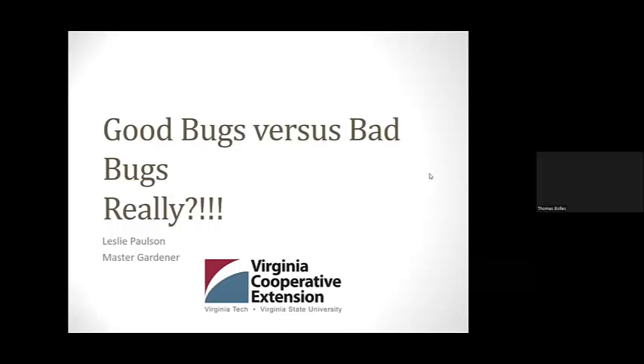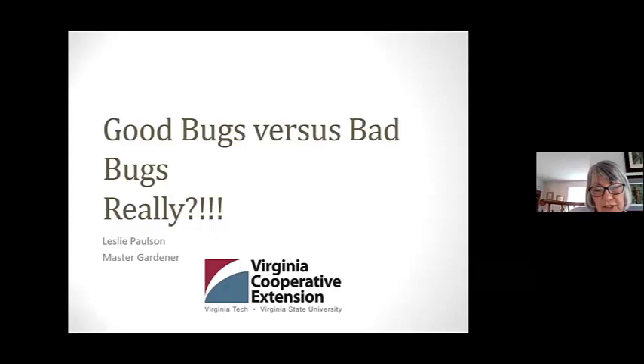As you have questions, please put those in the chat box and we'll get to those at the end. Leslie, whenever you're ready, go ahead and take it away. Okay, this morning we are going to talk about insects, and I'm sure that many of you enjoy them as much as I do.